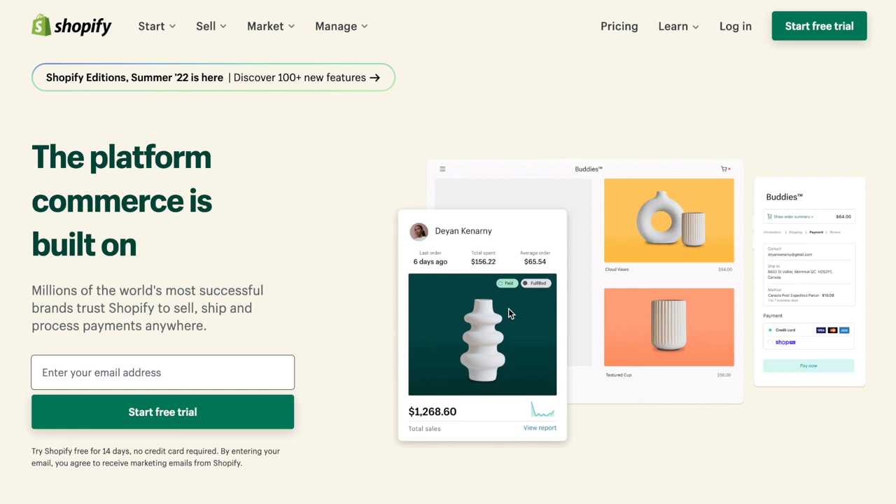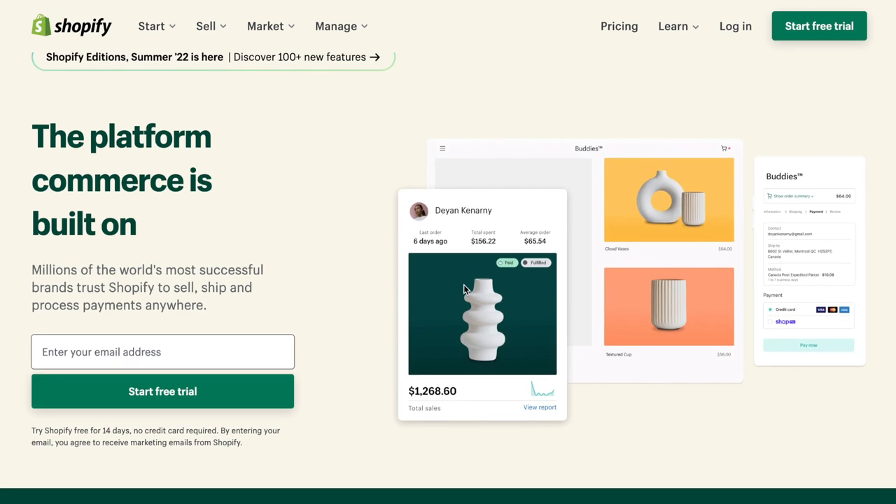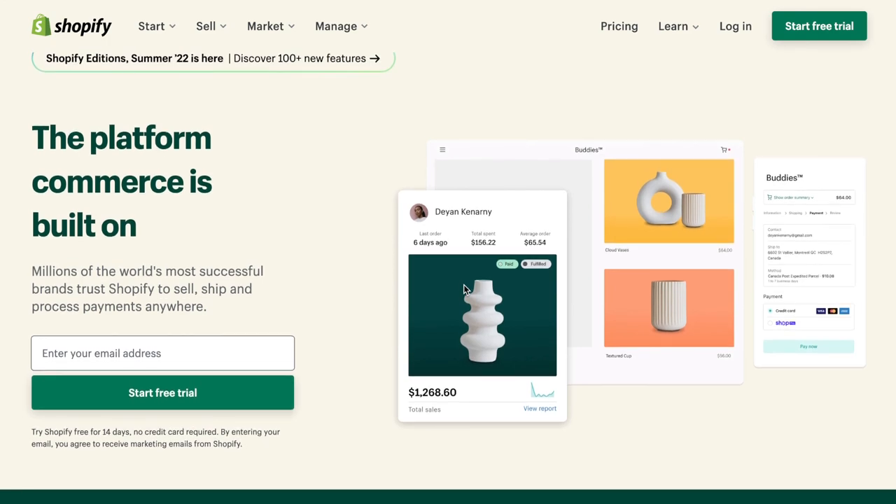If you're a tech person, there are all types of ways you can see what platforms people are using to build their sites. There's a site where you can plug in the URL and it will tell you if they're using WordPress, what theme they're using, or if they're using Wix, Shopify, Squarespace, or other platforms. I used to do a lot of digging back in the day, but now I'm on Shopify and I love it.